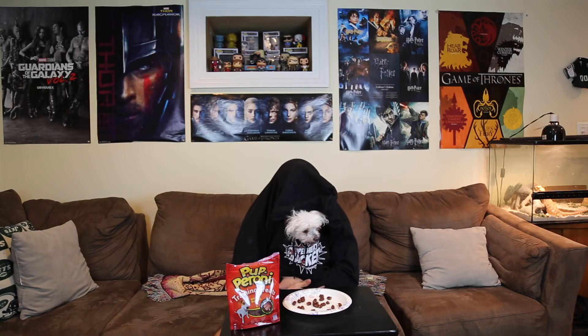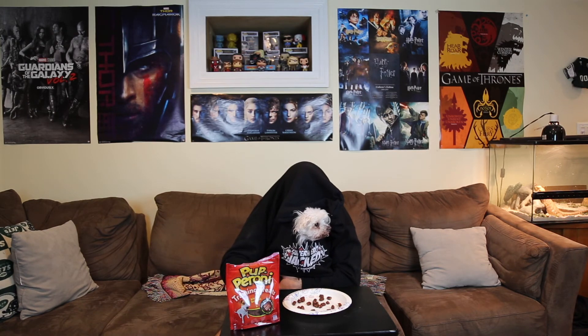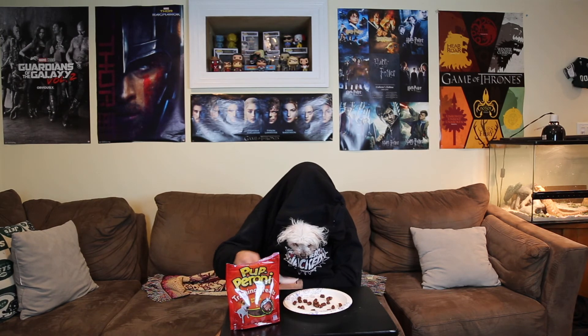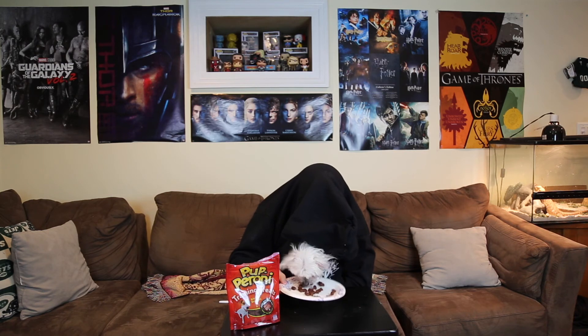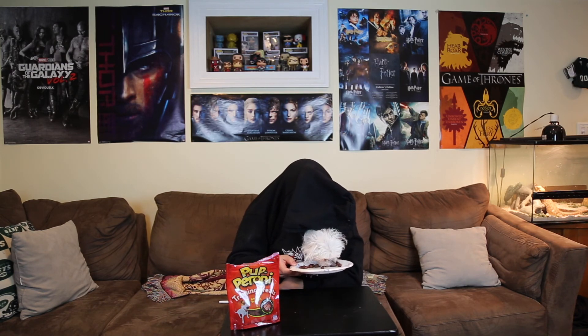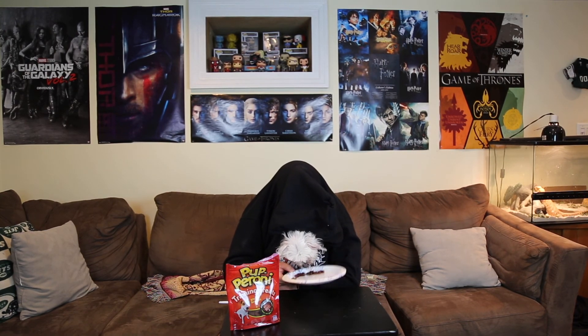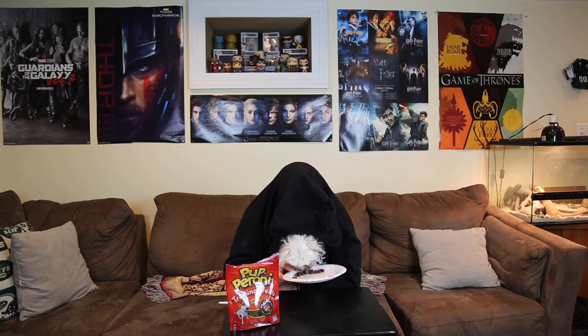I love pepperoni, and if you subscribe to the channel, like the videos, and check out the links below, I'll get to eat more pepperoni — because I'm a puppy and I love pepperoni. Please get me more pepperoni.